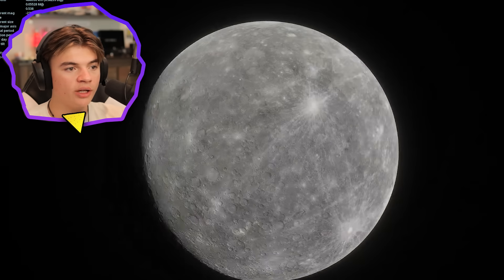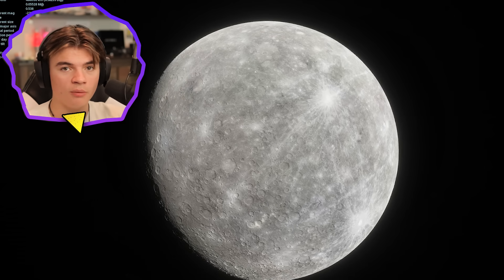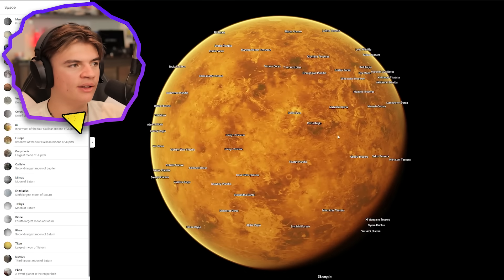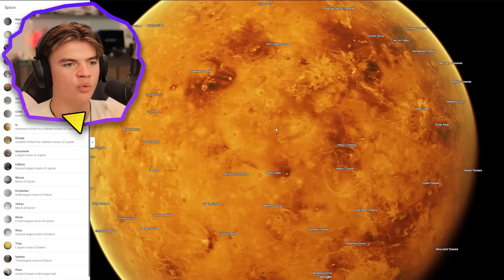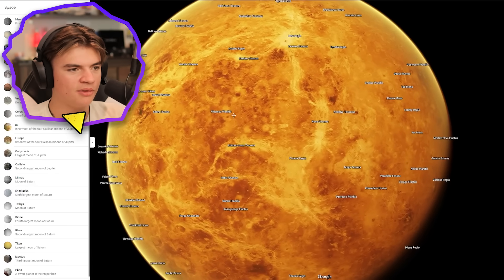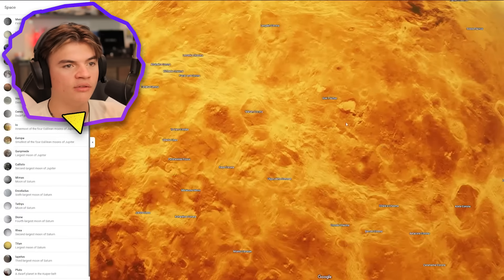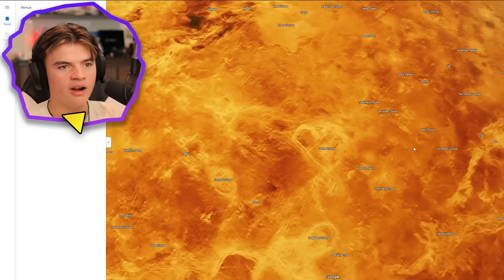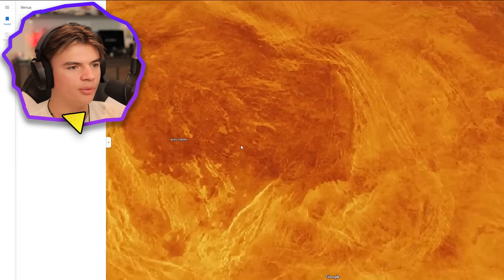Now we're going to look at Venus in Google Earth. Here's Venus on Google — it looks like they don't load the clouds on it, because on the left side there's a cloud icon but you wouldn't be able to see any surface with that. This one also has a ton of location names. I'm surprised — how do you even tell the difference between all the locations? These craters look pretty good actually.